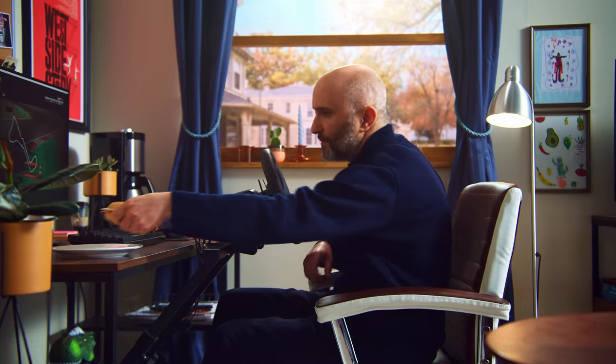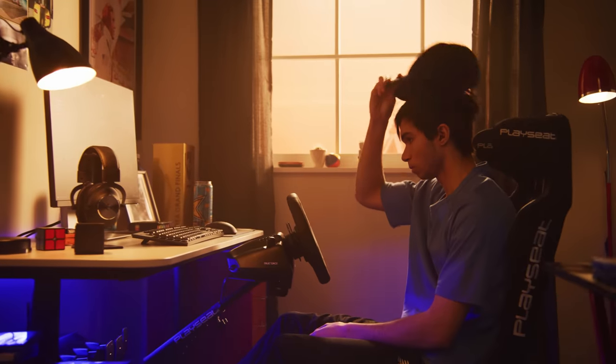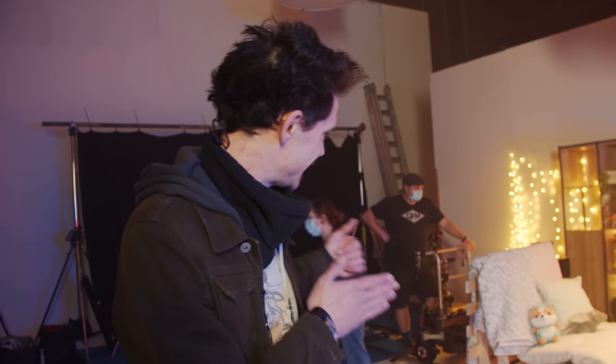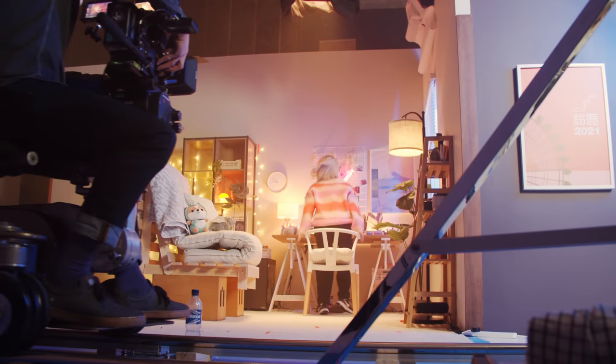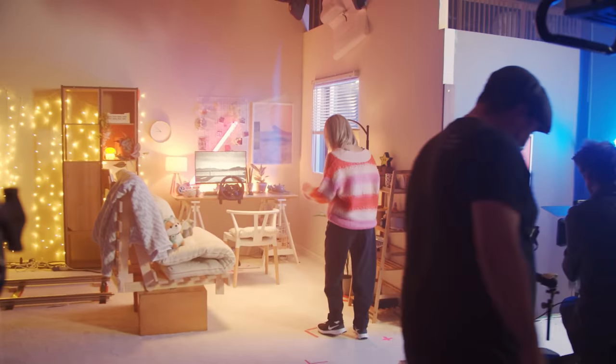The only other main structural element was to change the windows - each set has very different windows, so although all the sizes and spaces are the same, those windows really make it feel like a different place. We've got Jake, our grip, working the dolly. He's making markers all along the floor and keeping time of every shot - it's essentially a motion control setup, but he's doing it manually. He can replicate the same speed and distance whenever we need him to.